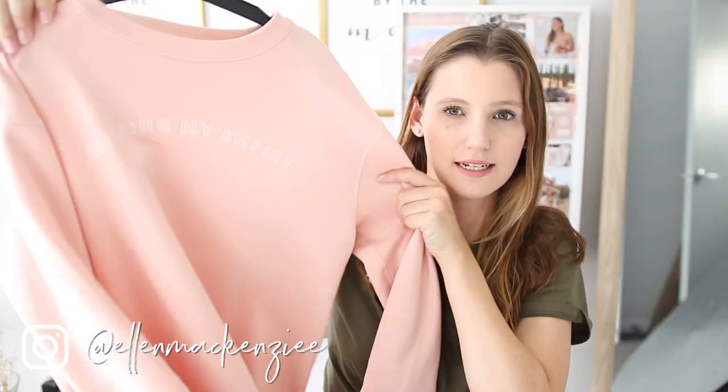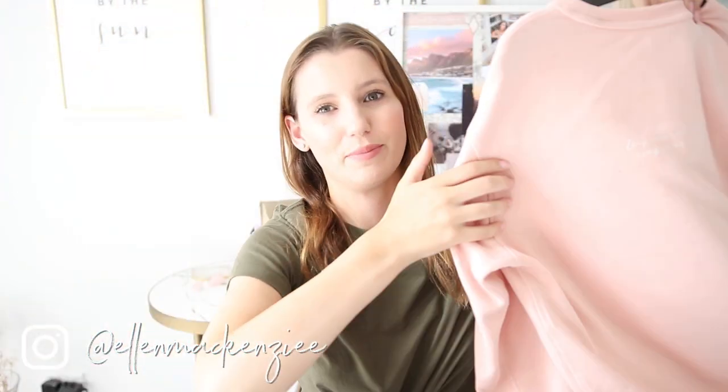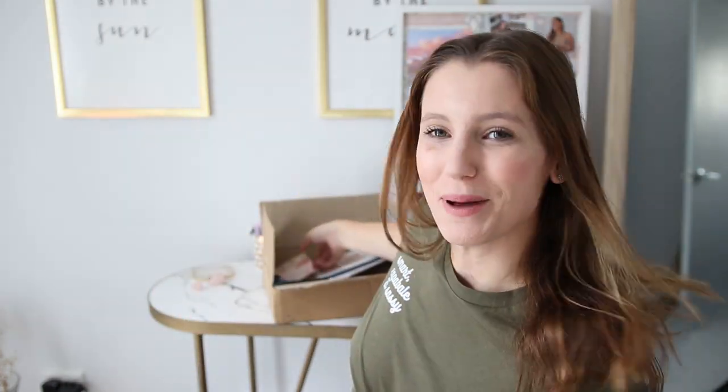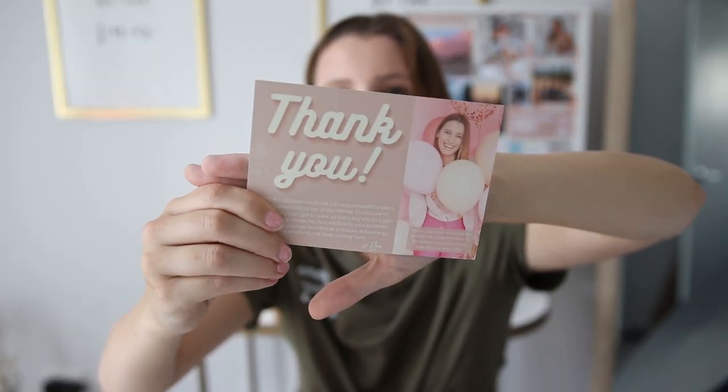I'm gonna show you one of the samples in case you guys don't follow me on Instagram. This one says 'Building My Empire' on the front, and on the back it says 'Empowered Woman, Empower Woman.' I love that — this one got a lot of votes on the poll. So that is kind of the prototype sample, and right now I am waiting on the rest of my product to arrive.